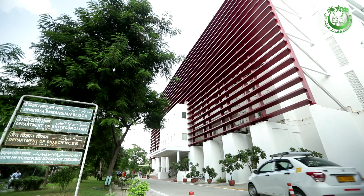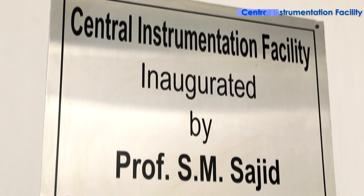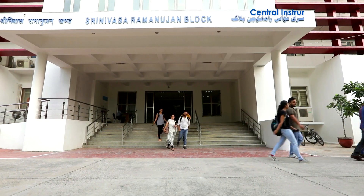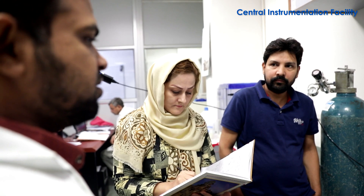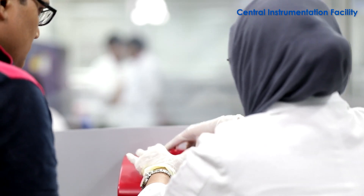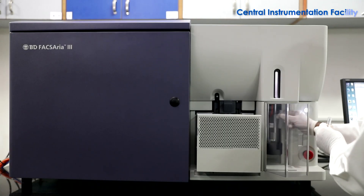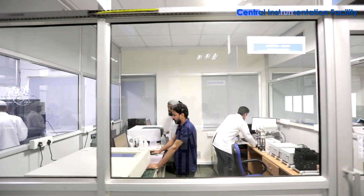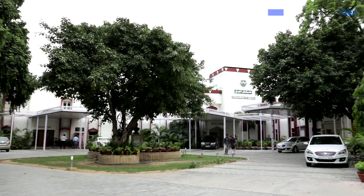In recent years, the university has made significant progress in the field of research and development. On 21st January 2014, it established the Central Instrumentation Facility at S. Ramanujan Block. This facility was created with the objective of providing characterization services to researchers within and outside the university, covering physical, biological, allied, and interdisciplinary sciences under one roof. Initially, it was set up with financial support from the internal resources of Jamia Millia Islamia.